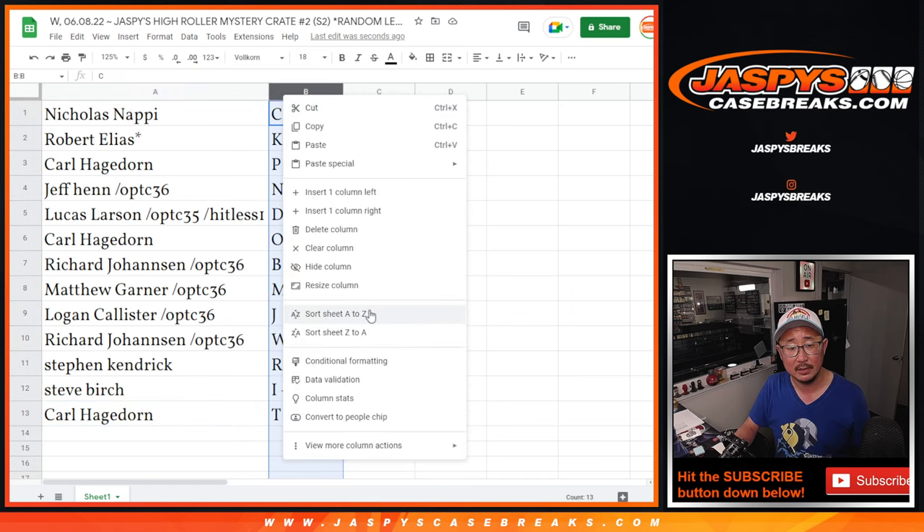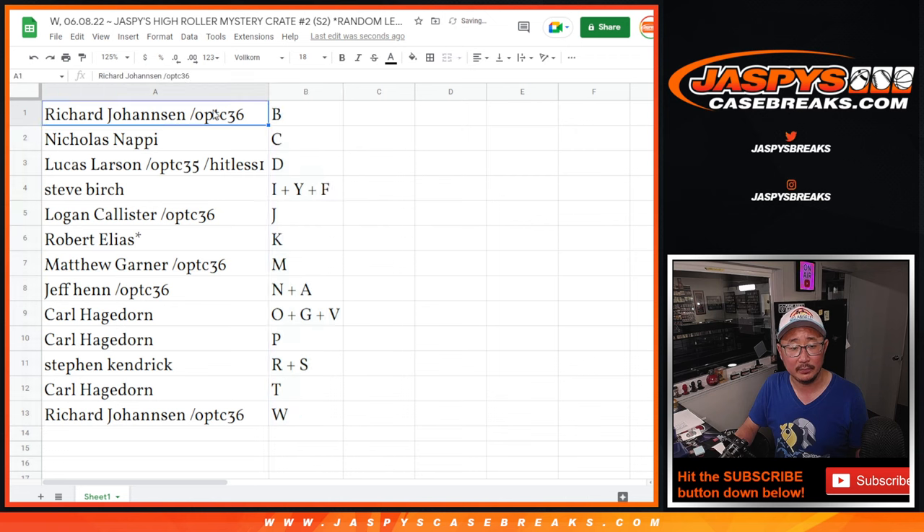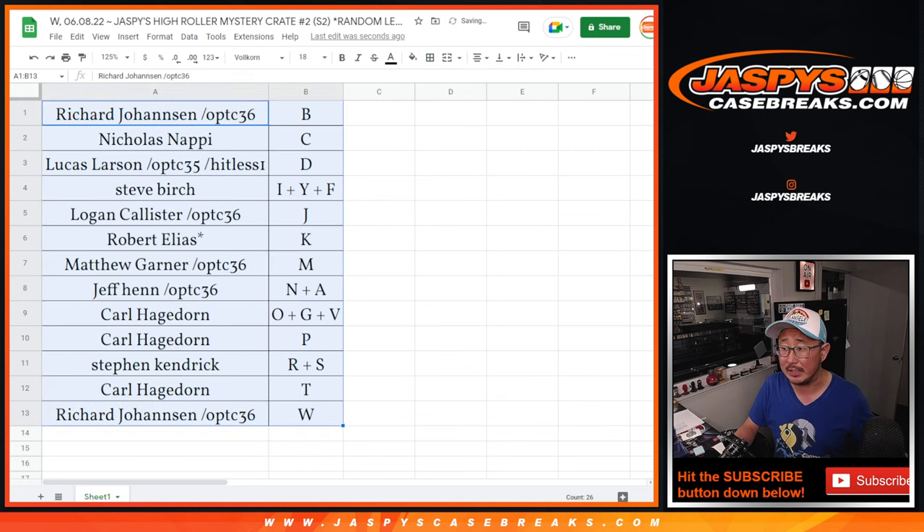Let's order these alphabetically right here. We're going to pause the video and when we come back, we're going to see if there's any trades, then we'll have the break — stick around, BRB.